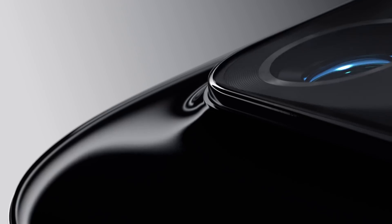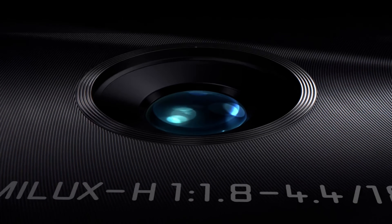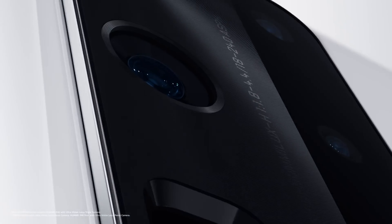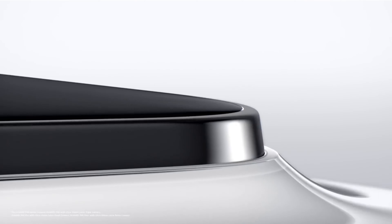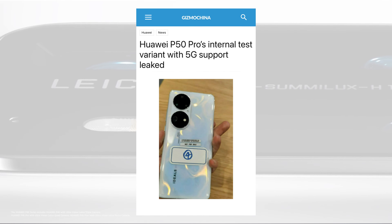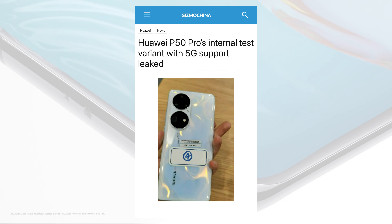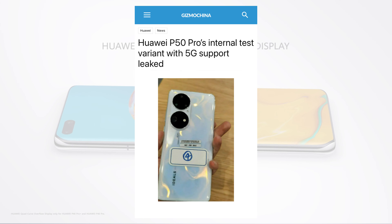For those unaware, the P50 Pro launched in a 4G-only variant, which meant it lacked 5G support that has since become a staple in the smartphone industry. Due to the ban, the smartphone was limited to LTE networking through a 4G modem, although a 5G variant was expected to launch sometime in the future. Furthermore, the P50 series is looking for a global release early next year, so we might be hearing more about this 5G variant soon.